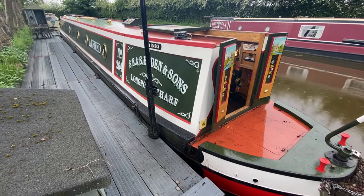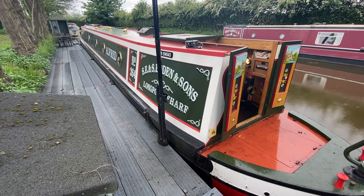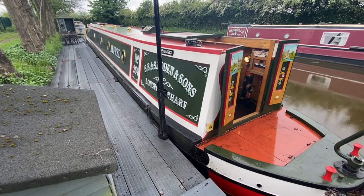Hi, this is my narrowboat Alfred. It is 62 feet long and six berths. She is for sale. The asking price is valued at £89,000 but we are open to offers.